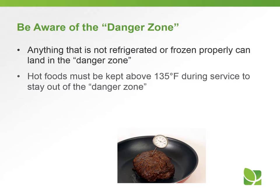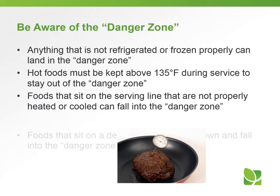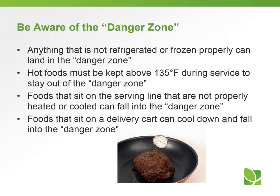Anything that's not refrigerated or frozen properly can land in that danger zone. Hot foods must be kept above 135 degrees during service to stay out of the zone. Foods that sit on the serving line that are not properly heated or cooled can fall into that zone, and foods that sit on the delivery cart can cool down and fall into the danger zone very quickly. Be aware of your temperatures and make sure you're not allowing things to stay in the danger zone for long periods of time.